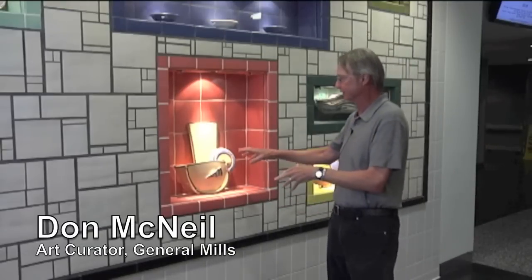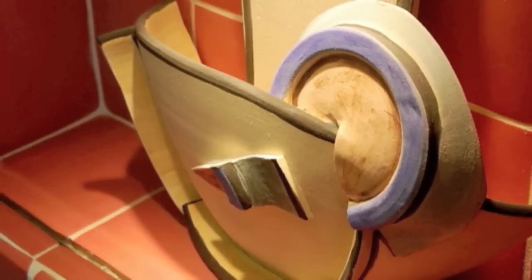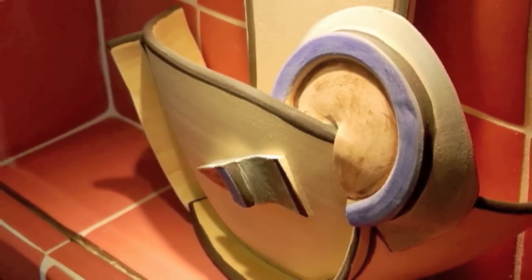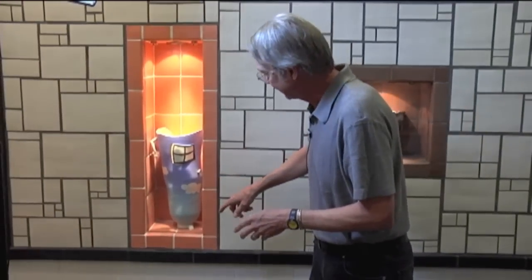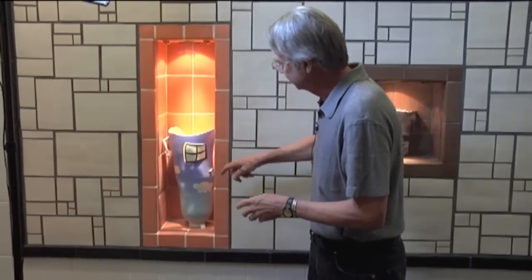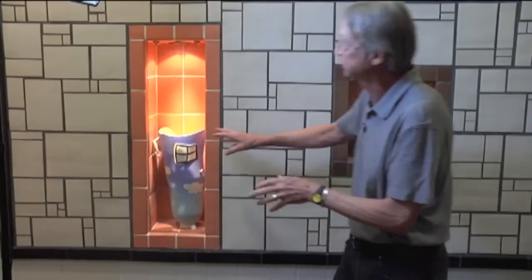Some of them are pretty easy. For instance, this is cubism — the breaking up of the object. This one's kind of interesting because you have to look into it, and you can, because there's something inside and you see this kind of arm and foot. This is surrealism.